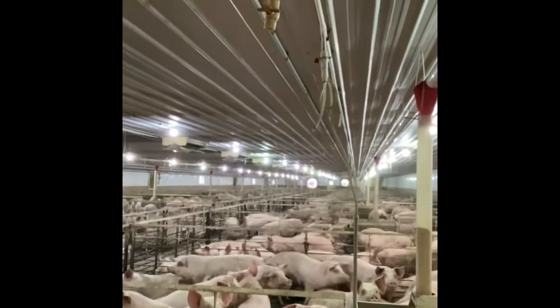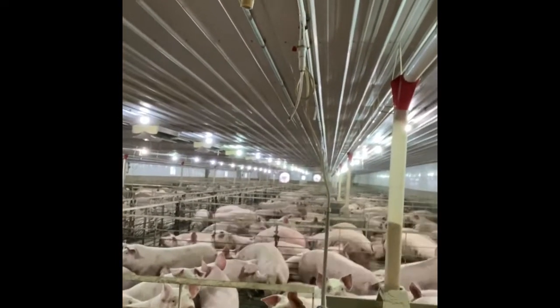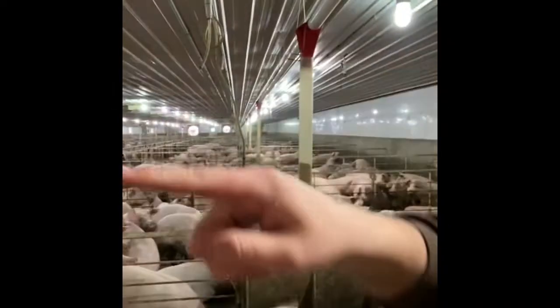Now we're in the pig barn. In this room there are about 1,200 head of pigs. When we start to load out for market it drops down, but we keep this room at about 1,200 pigs. Behind me is that curtain we saw from the outside — in the summer when it gets warm, this curtain drops down to allow air to come through. In the back, we have curtain tunnel fans that suck all the air from this curtain all the way back across the pigs to cool them down.